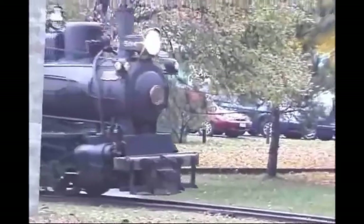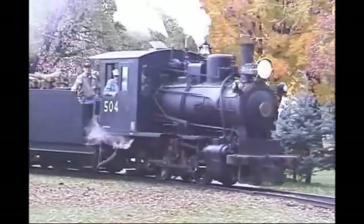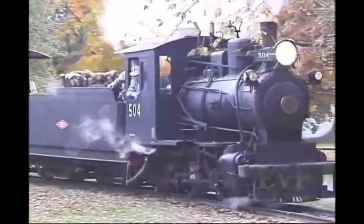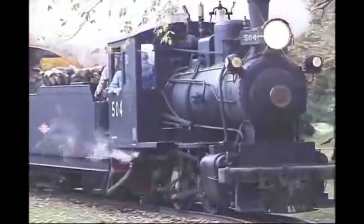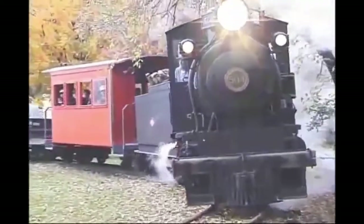Little 504 ran every October in a loop on Jim's land, until a tragedy on October 13, 2007, when an unstable caboose collapsed and killed volunteer William Peggett. This ended 504's operational career in Minnesota. James Machokic passed away on June 22, 2012. He was 81.